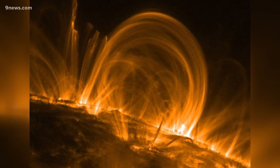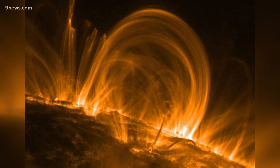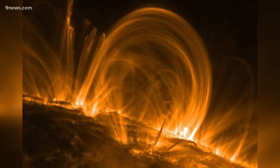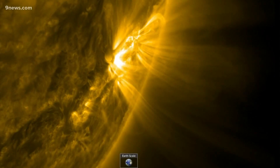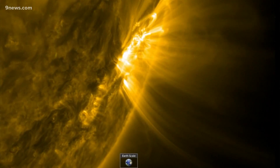Massive arches of plasma in the sun's atmosphere called coronal loops have long been used by scientists to measure the temperature and density of our star. These features have become iconic images used to symbolize the structure of our sun's outer layer.